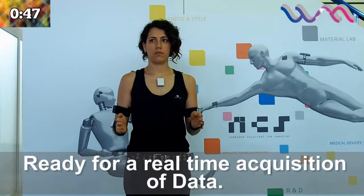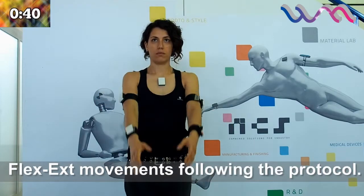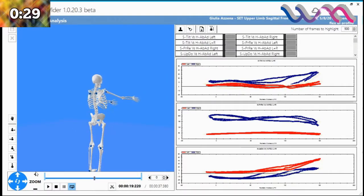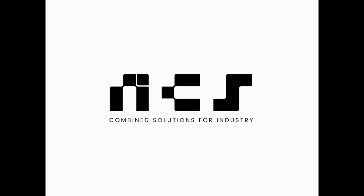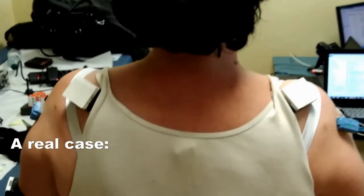The software recognizes the presence of the sensors, and calibration takes just a few seconds. The algorithm confirms the position on the patient, and we're now ready to measure. The protocol consists of seven abduction-adduction movements and seven flexion movements in the sagittal plane. We've now captured an enormous amount of real-time information, and with this information, the therapist can easily evaluate the current scapulohumeral rhythm of the body.